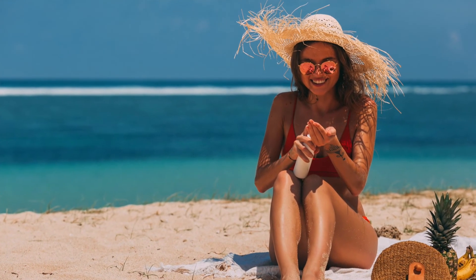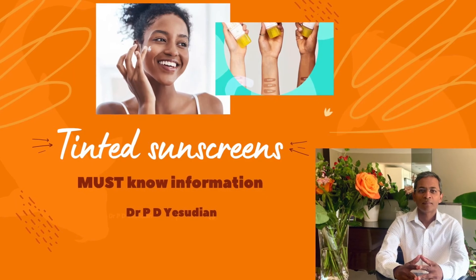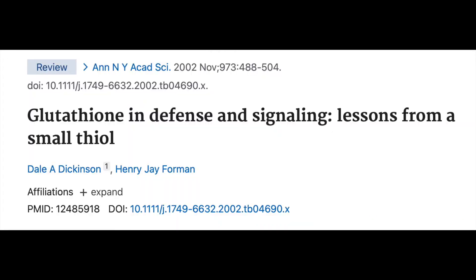One point to note is that if you want fair skin, the best way to achieve it is to prevent sun exposure on our face. Apart from physical protection with the use of hats and umbrellas, the use of tinted sunscreens is crucial and I have made a video on this earlier. The role of glutathione as a skin lightening agent was actually an accidental discovery when skin lightening was noted as a side effect of large doses of glutathione, as was reported in an article published in 2002.